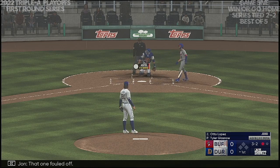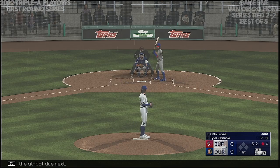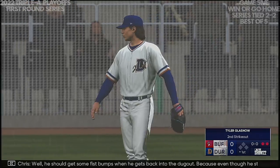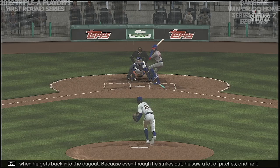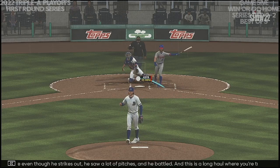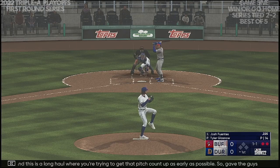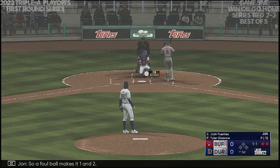Fouled one off — ninth pitch of the at-bat due next. Swings through that one, it's a strikeout, and there's two down. He should get some fist bumps when he gets back into the dugout, because even though he struck out, he saw a lot of pitches and he battled. This is a long haul — you're trying to get that pitch count up as early as possible. Gave the guys behind him an opportunity to see what's working for this pitcher. Nice job right there. Now it's going to be Josh Fuentes — a foul ball makes it one and two.